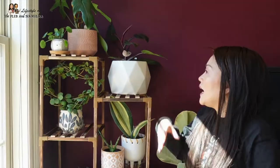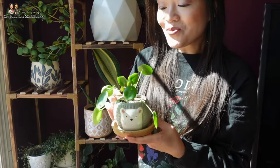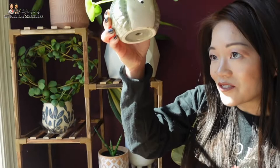Next is a Pilea peperomioides - I got it as a tiny baby plant with just two leaves from a local nursery, Good Earth, and she gave it to me for free. I have it in this little planter I got from Daiso for a dollar fifty - it even comes with a drainage hole, so it's a great little whimsical pot.